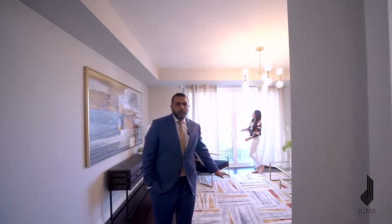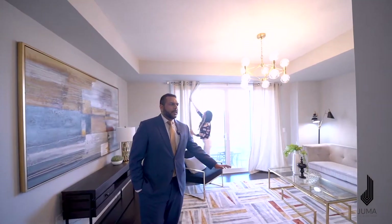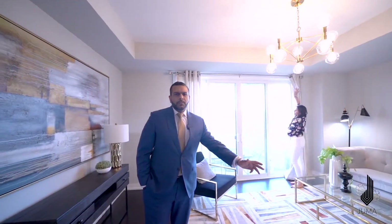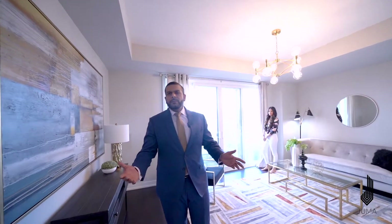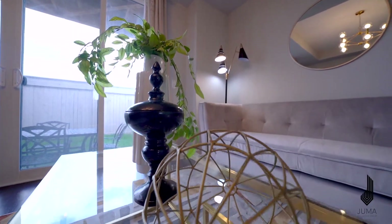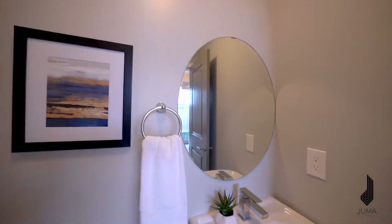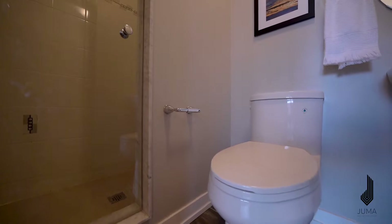On this main level, you have an open concept flex space that features lots of natural light and a three-piece full washroom. This area could also easily be converted into a bedroom for future usage. Let's go on to the second level and see what's in store for us.